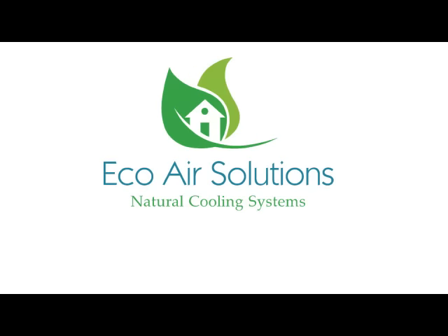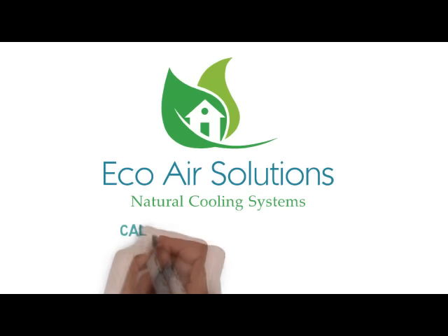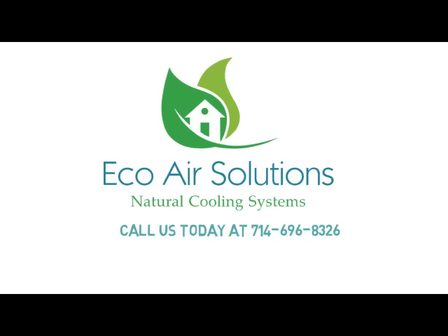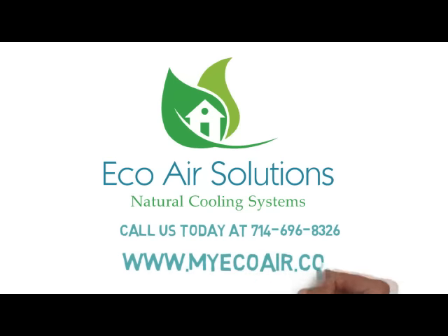So, if you want to save cash and beat the heat, call us today at 714-696-8326 to schedule your free site inspection. Please visit www.myecoair.com to learn more about our whole house fans.